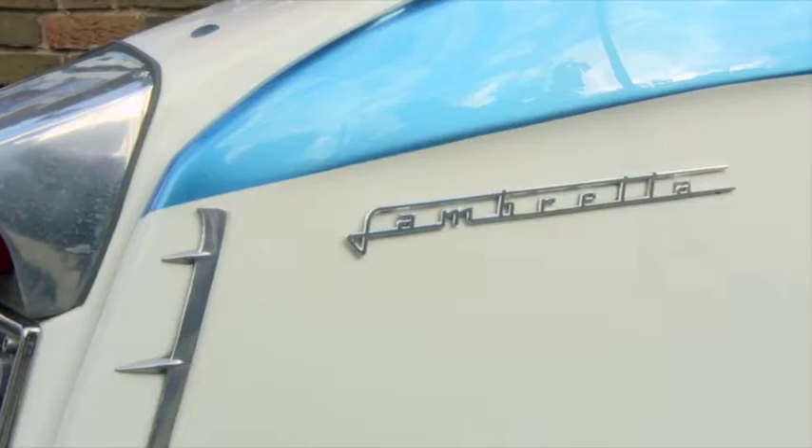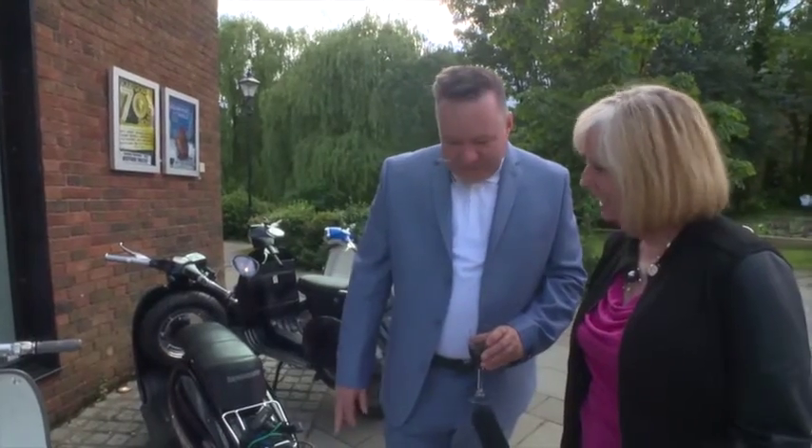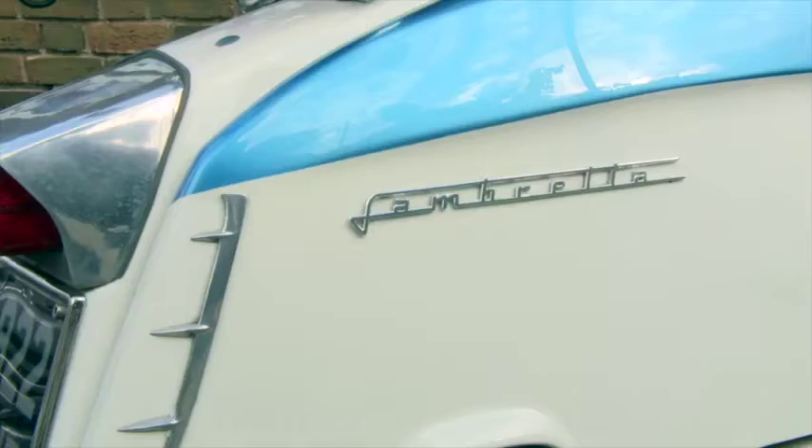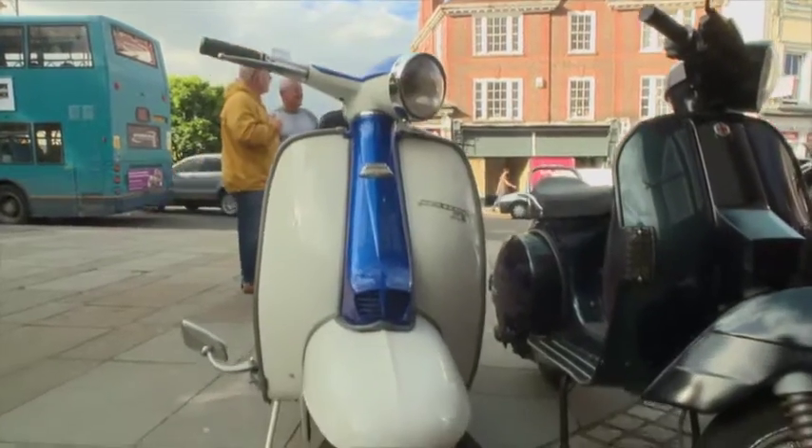This is the iconic 1962 Lambretta, which is a major collector's item now, and mint edition. It's just the style of it, isn't it? Italians had style, you know. That's why it was used in London - purely for style, not for speed.